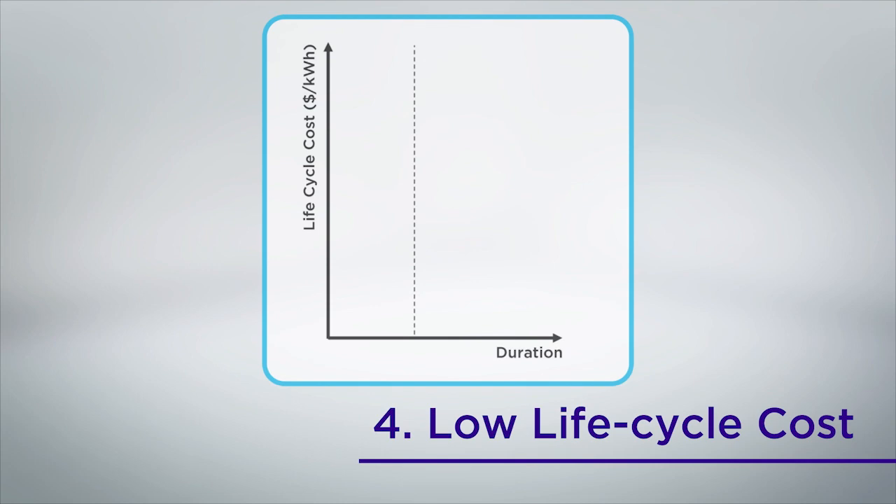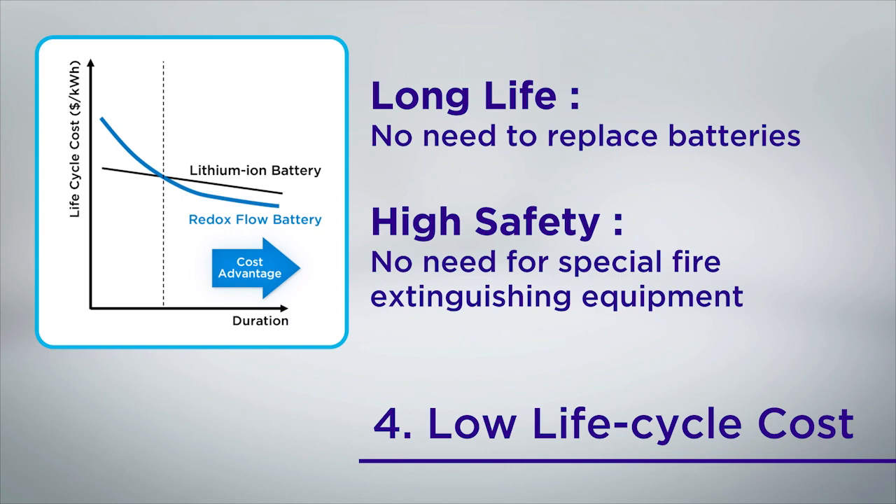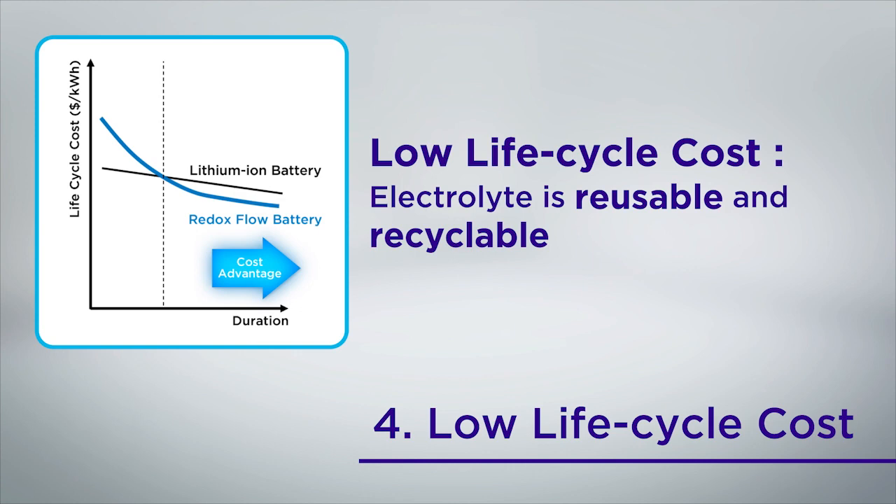With redox flow batteries, a larger capacity means better cost advantage. The redox flow battery has a longer life cycle than other batteries, so there is no need to replace the battery mid-use. It is highly safe and does not require special fire extinguishing equipment. In addition, since the electrolyte can be reused and recycled, the life cycle cost can be kept low.